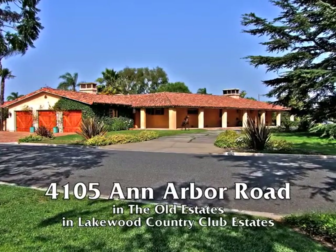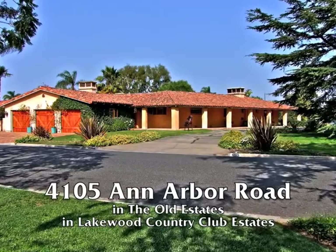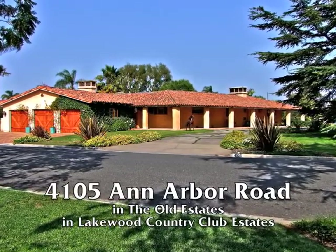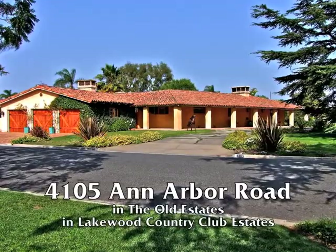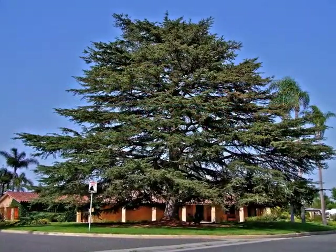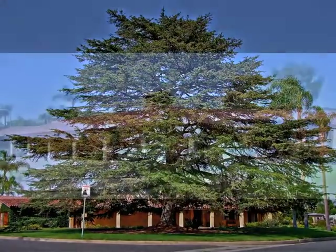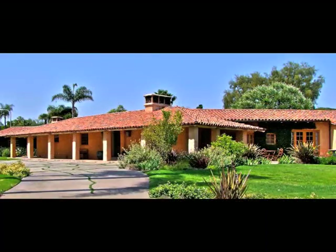4105 Ann Arbor Road is an incredibly spacious and exquisitely appointed Santa Fe style hacienda on almost one half acre, in the shadows of one of the most majestic trees in all of Southern California, in the old estate section of Lakewood Country Club Estates.